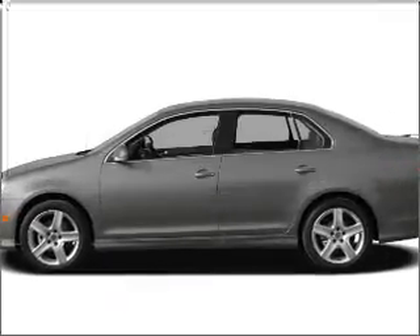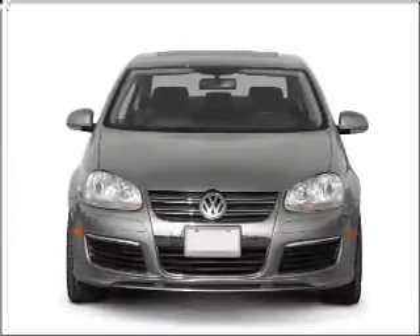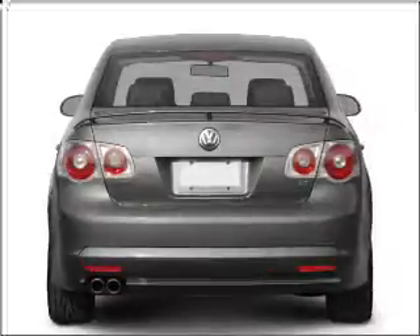Introducing the 2008 Volkswagen Jetta. If you're looking for an automobile with great attributes, look no further. With a reliable engine that responds smoothly to its 6-speed automatic transmission, premium wheels lend a distinctive appearance.